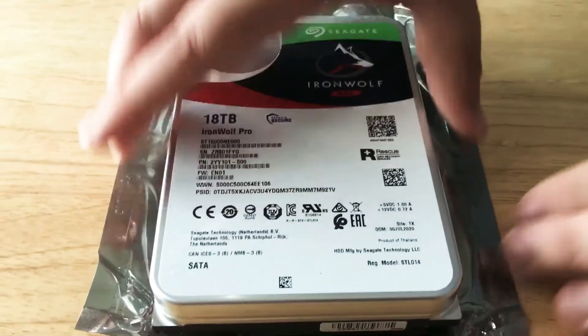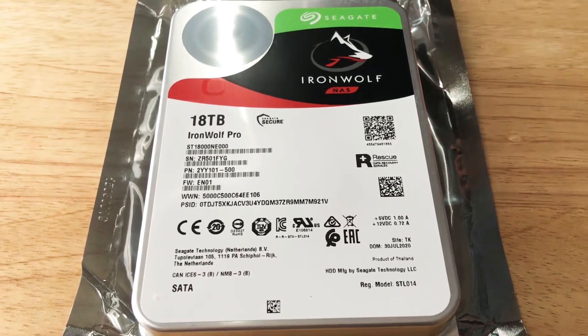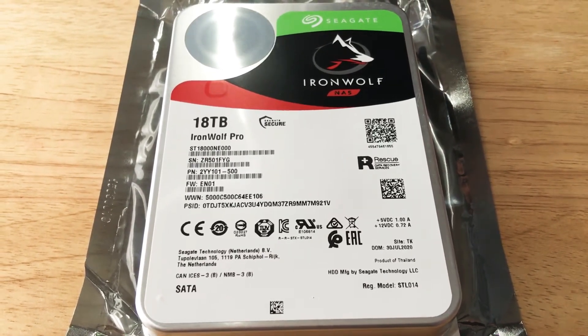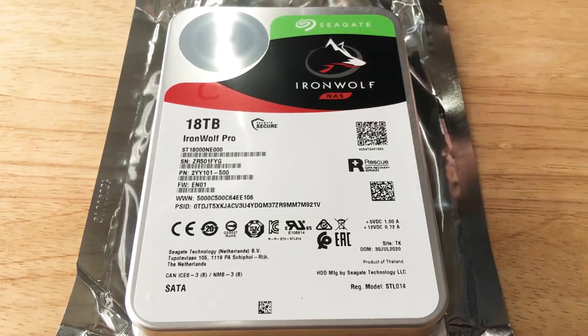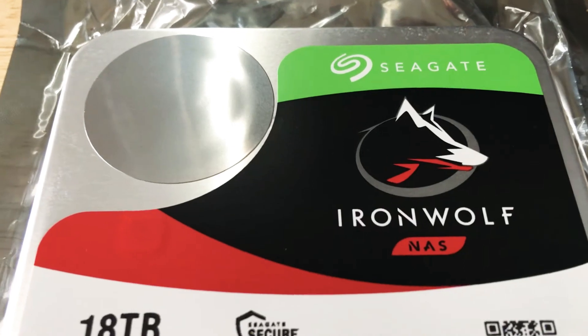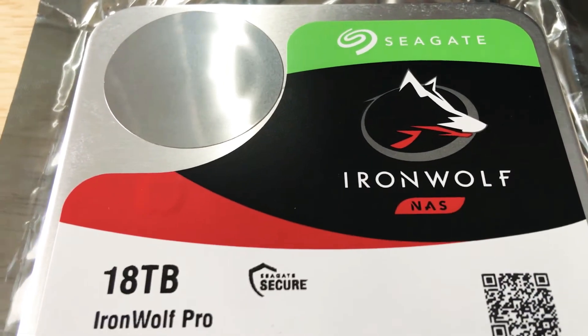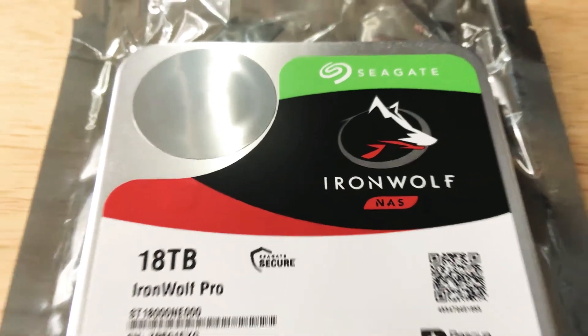The difference between these drives and the larger ones for enterprise from Seagate is that they will last longer in an enterprise environment, but this is made for NAS systems. If you buy other hard drives they may work for a year or two or even three, but these are actually made for those large storage systems that can handle so many users.